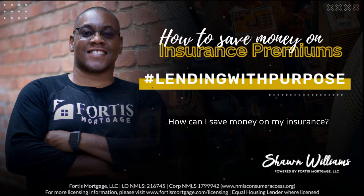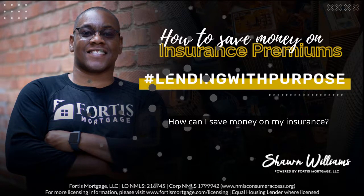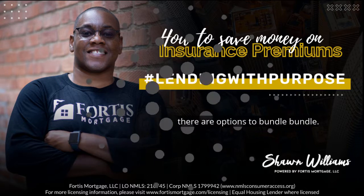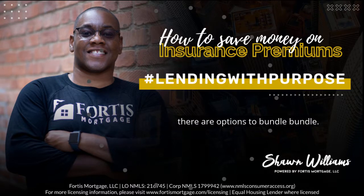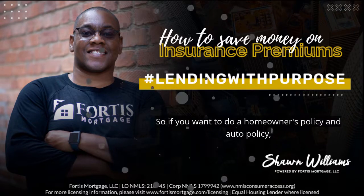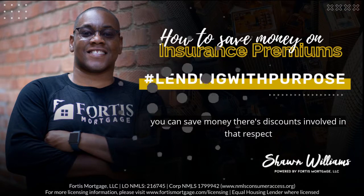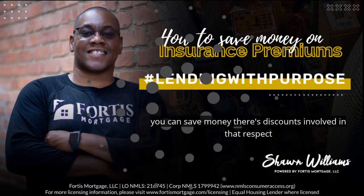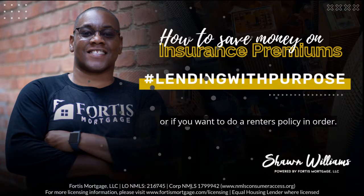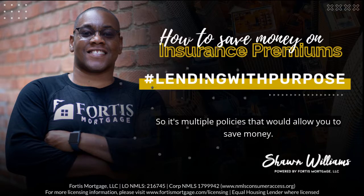How can I save money on my insurance? In terms of saving money, there are options to bundle — meaning that you will do a multi-line policy. So if you want to do a homeowner's policy and an auto policy, you can save money. There are discounts involved in that respect. Or if you want to do a renter's policy and an auto. So multiple policies would allow you to save money.